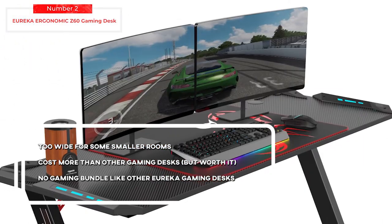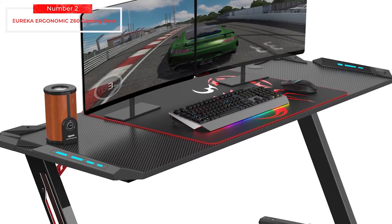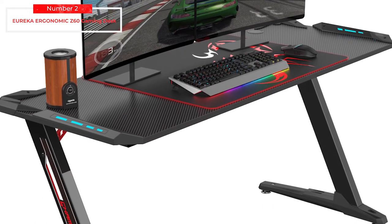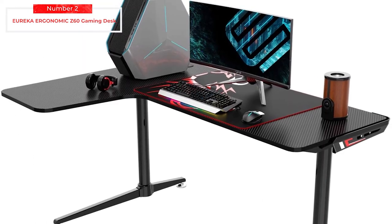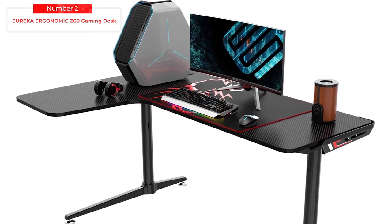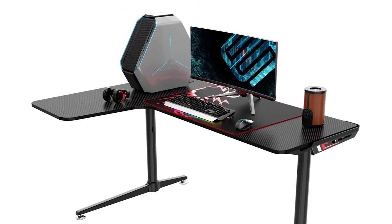Looking for a new desk can be challenging. You need to make sure you have a desk that is sturdy and strong, that will hold enough weight for your system, and that will fit in your living space — all without costing a large amount of money. This desk meets all of those requirements and is a good choice to have.